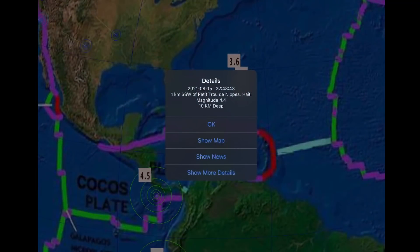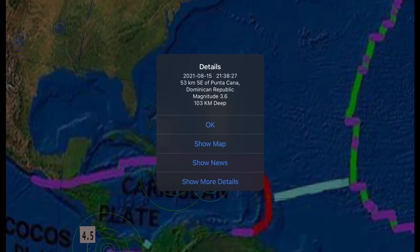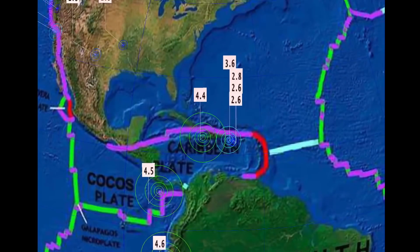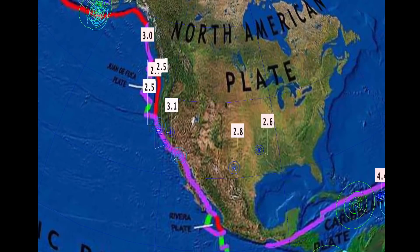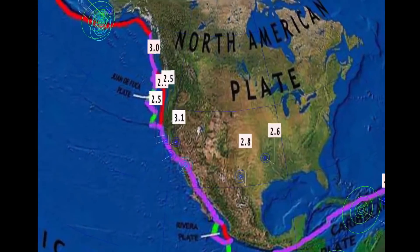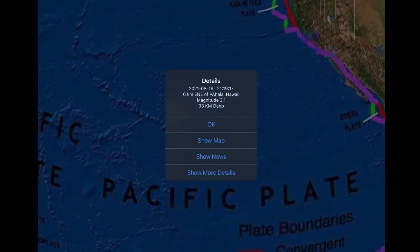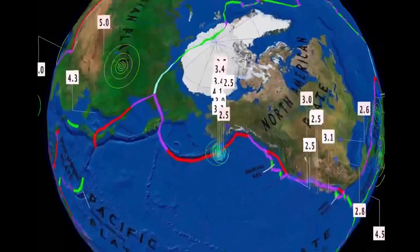A 4.4 in Haiti, more southeast on the island from where that large earthquake was yesterday. The Dominican Republic is seeing a 3.6 — the largest today. Not many earthquakes through the region. On the North American plate, minor earthquakes from Oklahoma up into Washington, with a 3.1 as the largest to report.